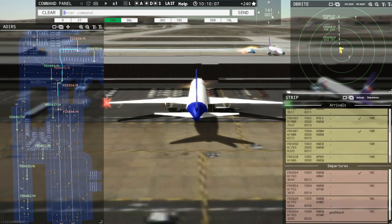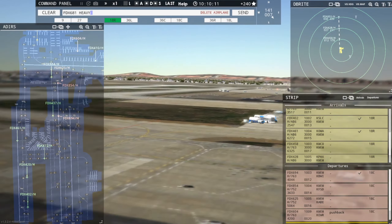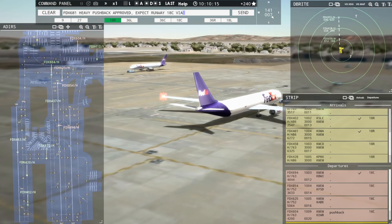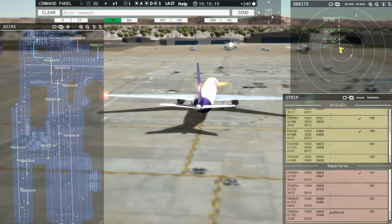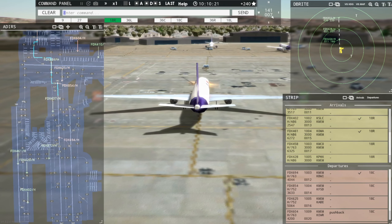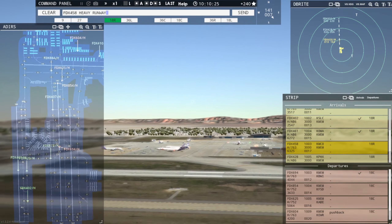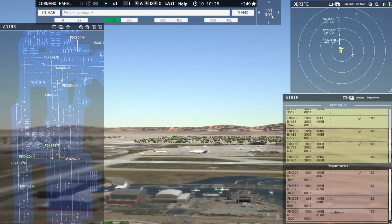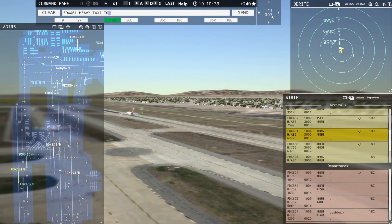Ground, FedEx 681 Heavy request pushback. FedEx 681 Heavy, pushback approved, expect runway 18C via Victor Charlie. Ground, 18C via Victor Charlie, pushback approved, FedEx 681 Heavy. FedEx 458 Heavy, runway 18R, clear to land. Runway 18R, clear to land, FedEx 458 Heavy. FedEx 461 Heavy, taxi to terminal via November Papa Charlie Victor.